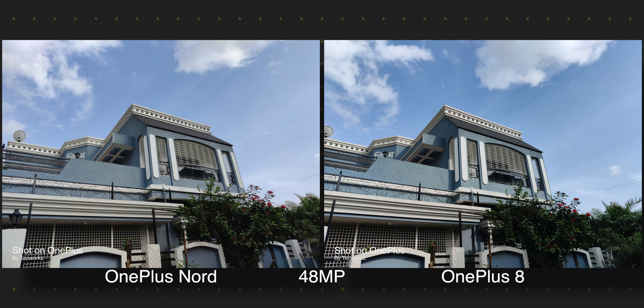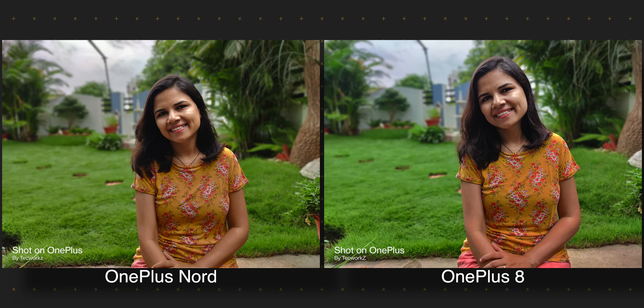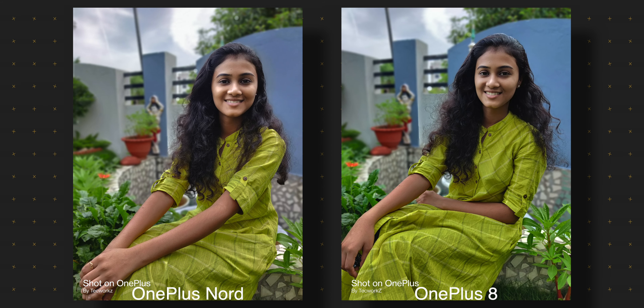Images we saw from the main cameras are 12 megapixel pixel-binned ones, but both phones also let you capture 48 megapixel images. These images are identical from both phones, which is not a surprise as they have the same sensor. These images capture more detail than the 12 megapixel ones when there is bright light around, but you will have to zoom in 4-5 times to see this difference — which we don't usually do on our smartphones — and these images also take 2-3 times more storage space. So my suggestion is to stick to the default 12 megapixel mode for most of your shots.